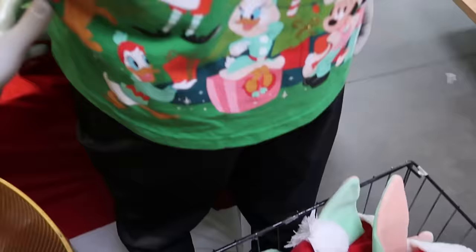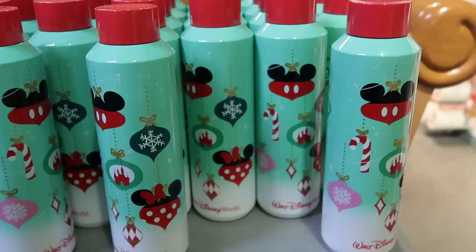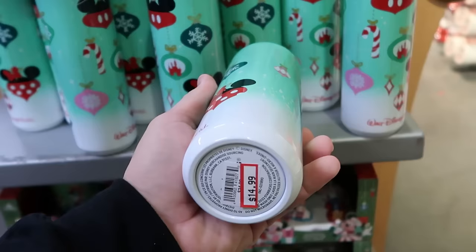The back side of the Spirit Jersey has your Walt Disney World writing and all of the main Disney characters around the Christmas tree — only $25 a piece. Right behind me is even more holiday merchandise: Starbucks cups with all the Christmas ornaments, Cinderella Castle, Walt Disney World — only $14.99 a piece, which is a great deal.